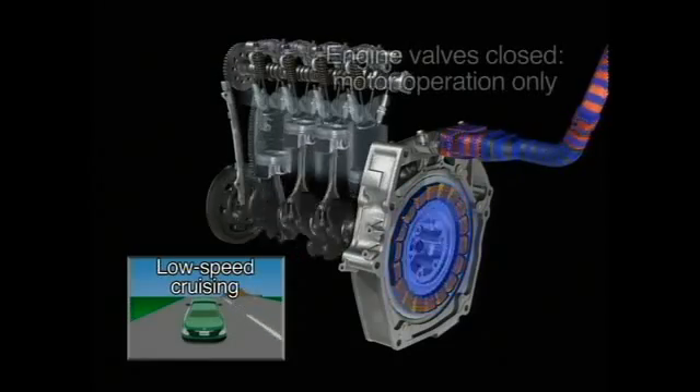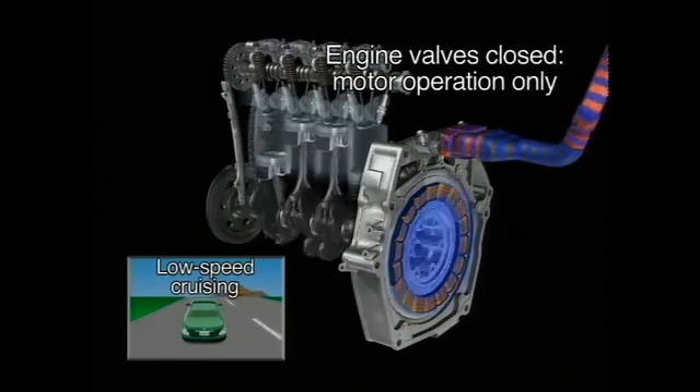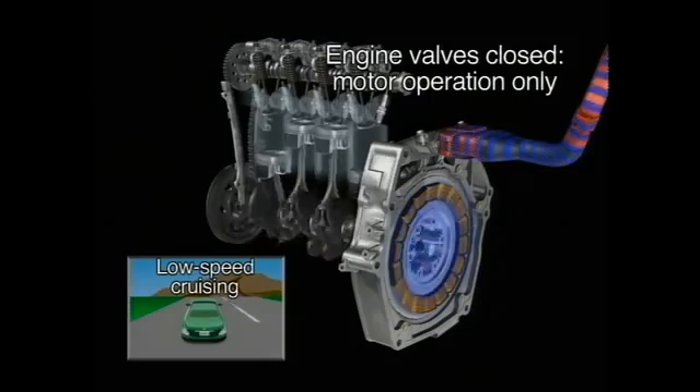When cruising at low speeds, the engine's combustion stops and the electric motor takes over. The engine's valves remain closed and the cylinders sealed tight to prevent the resistance and pumping losses that occur during engine aspiration.